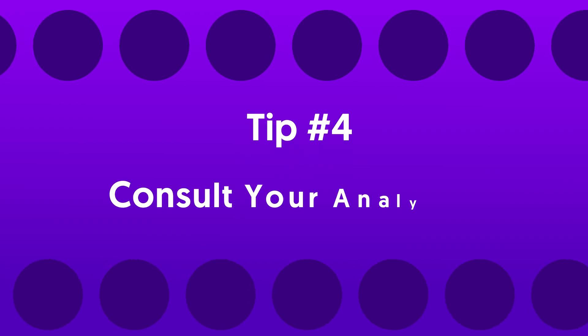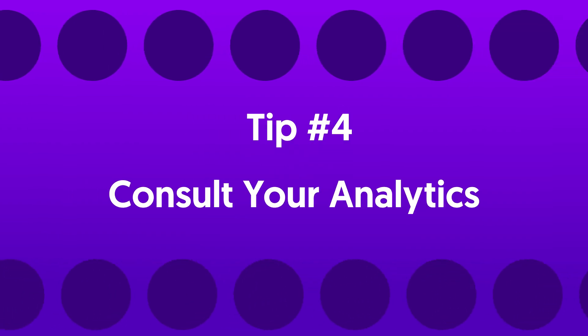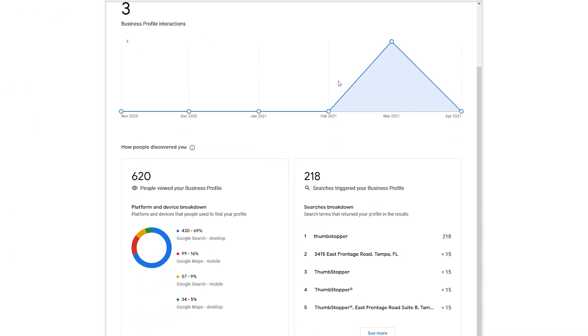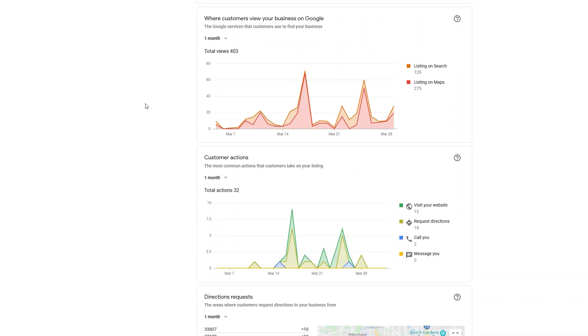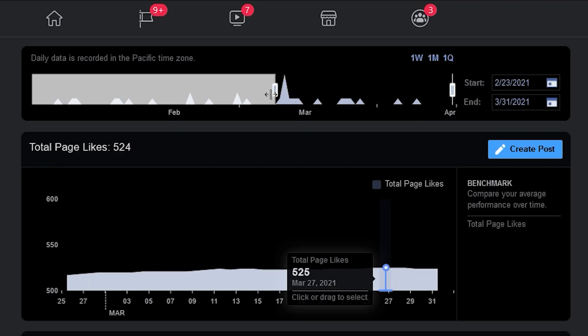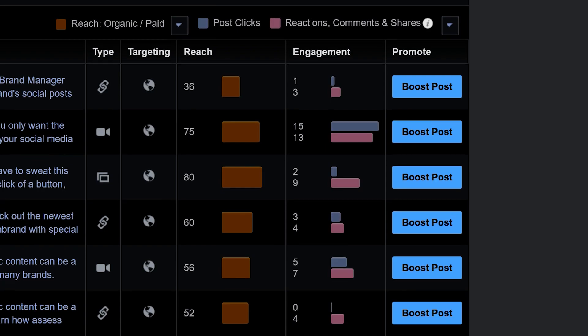Tip number four: consult your analytics. The analytics section is invaluable and houses some important stats, like your direct-to-discovery search ratio, an in-depth breakdown of customer actions, and much more. If you ever need to measure the raw demand of your business — that is, how many people are finding you on Google — this is the place to look, and it perfectly complements the analytics you're probably already looking at on Google Ads, Facebook, and Instagram.